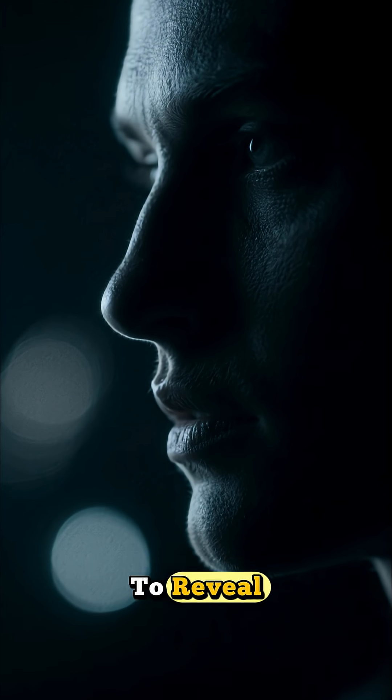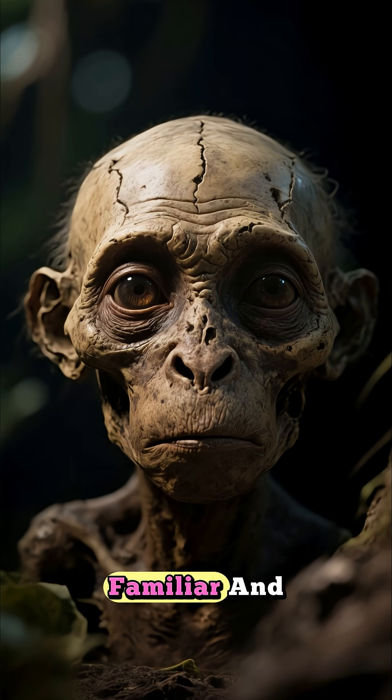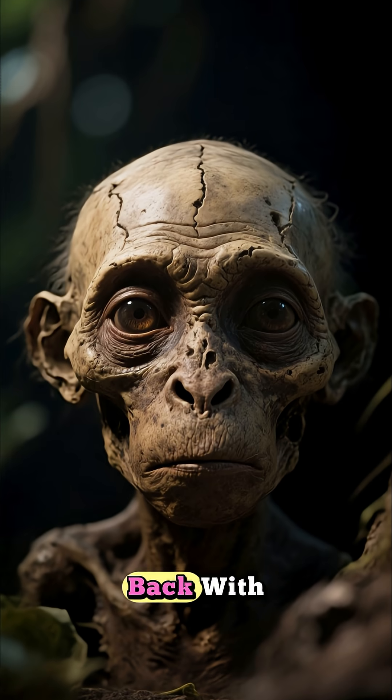From darkness, we zoom in slowly to reveal a face — a face that's both familiar and strange, a face that stares back with ancient eyes.